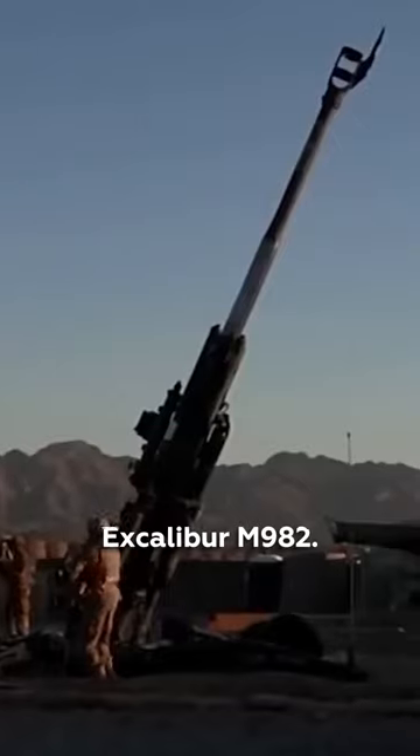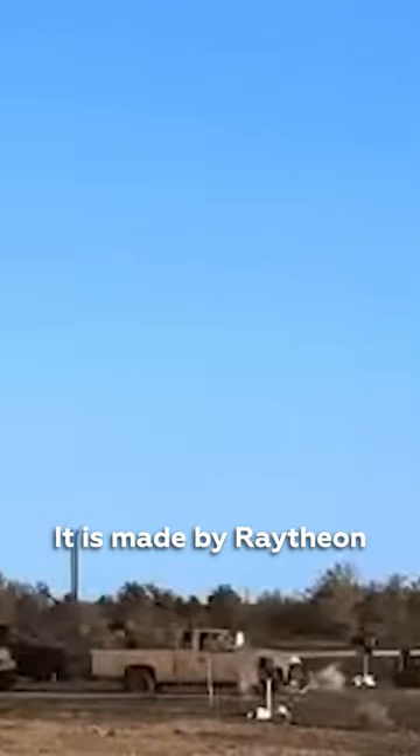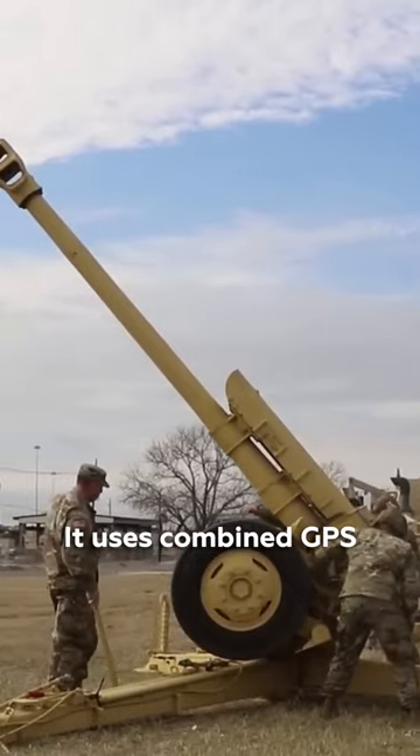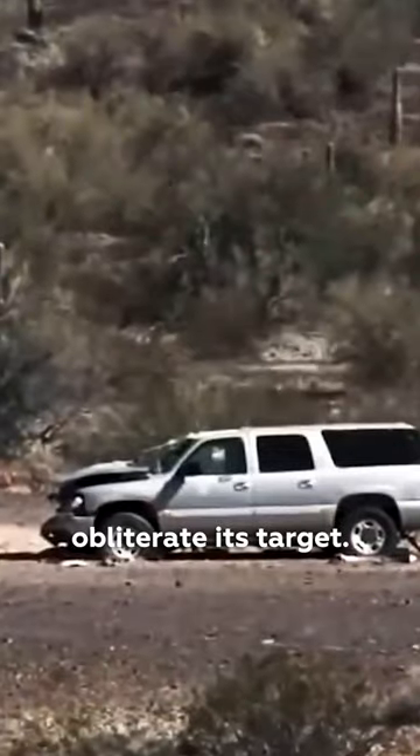Now we're going to talk about the Excalibur M982. It's a 155 millimeter projectile made by Raytheon and BAE Systems. It uses combined GPS satellite and inertial navigation systems to obliterate its target.